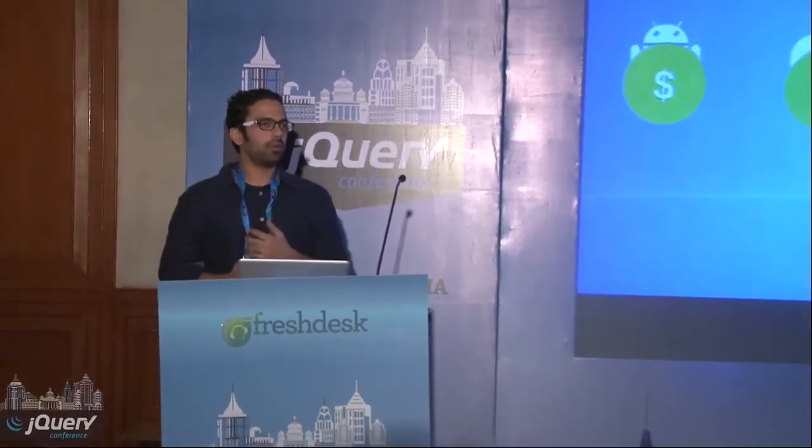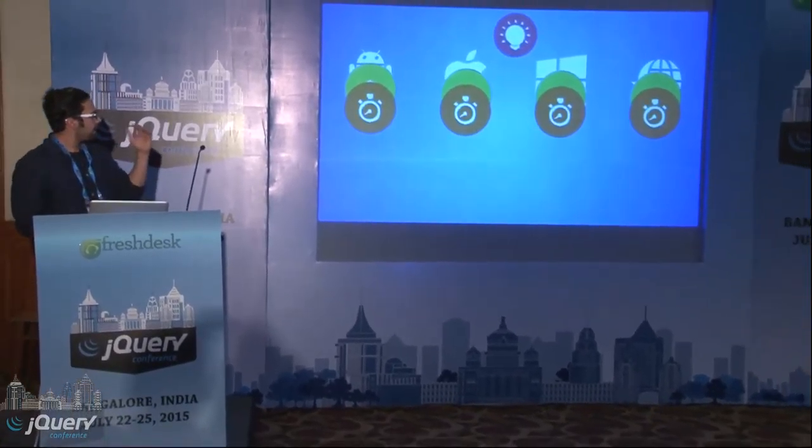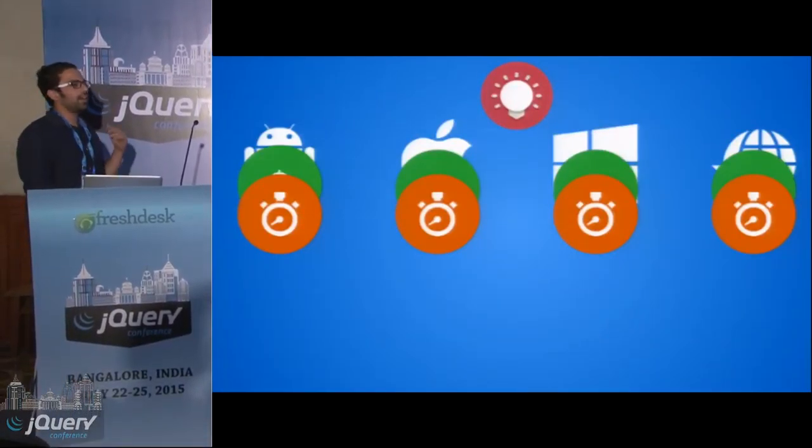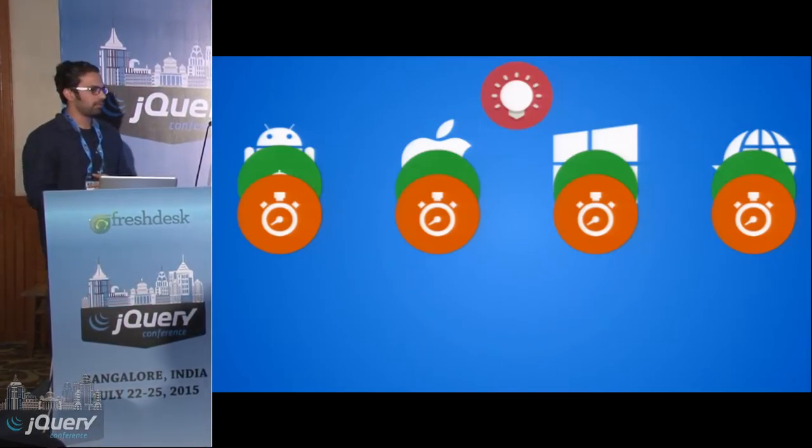If you don't want to do that and you are a full stack developer who wants to do it on your own, you start making every platform app yourself, but that involves time. And until then, somebody would have copied your idea and published the app to the customers.